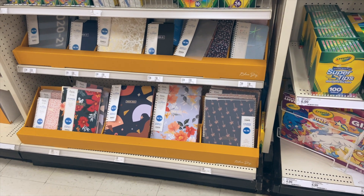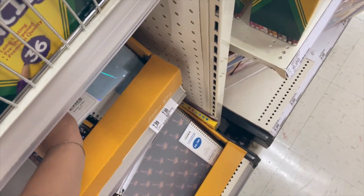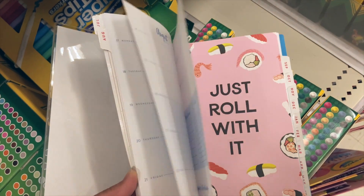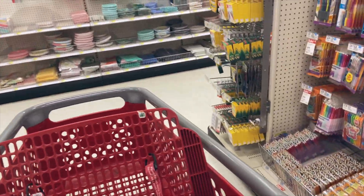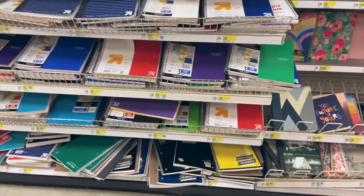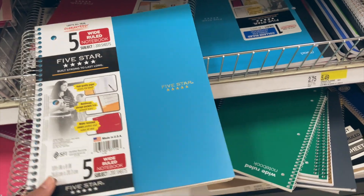I also use them in my planner to color code the different classes. They also have really good planners here — as you guys saw in my other vlog I just got myself the Day Designer, but they don't have it in store. They have these ones by Blue Sky — this one is cute. For me I definitely need a notebook. I love getting Five Star notebooks — the college ruled Five Star five-subject notebooks.